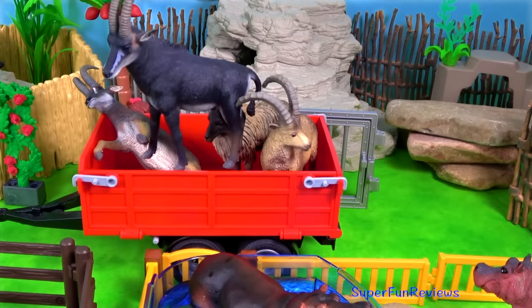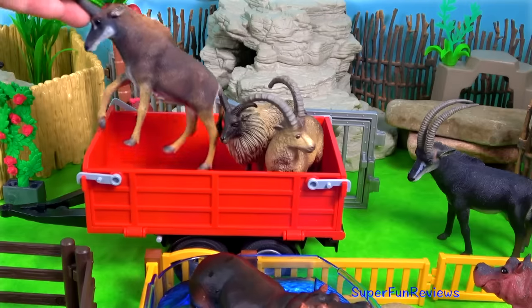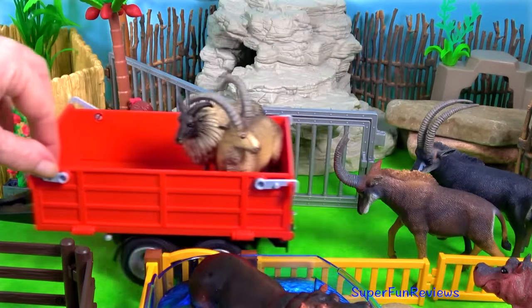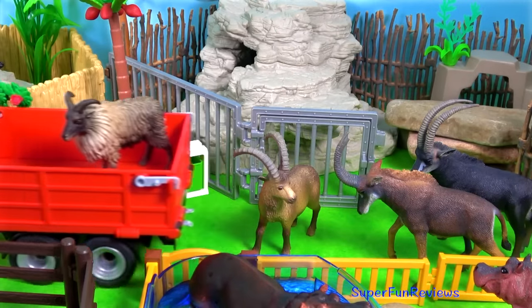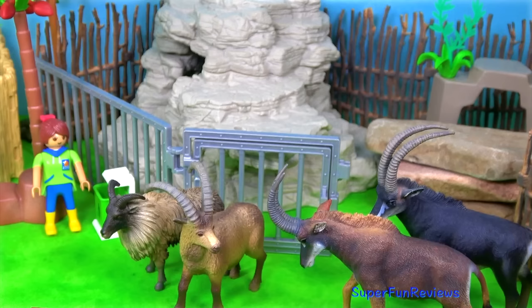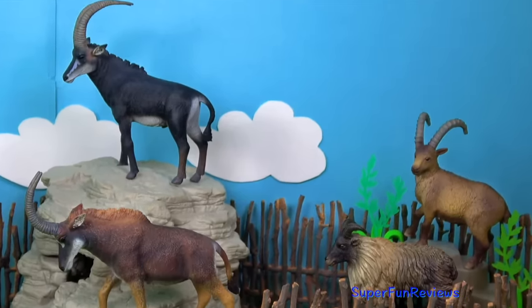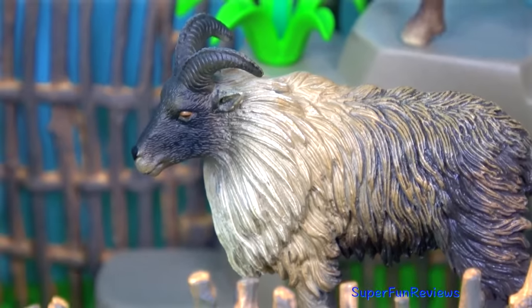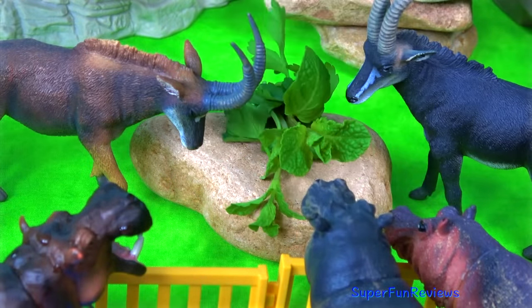We've got some beautiful antelope here. These are the giant sable antelopes — there are two of those. And this is the ibex with the long curved horns. And a Himalayan tar with a very shaggy warm coat. This is the male and this one is the female Himalayan tar and ibex. I'm going to feed them first.